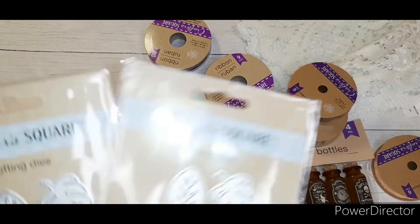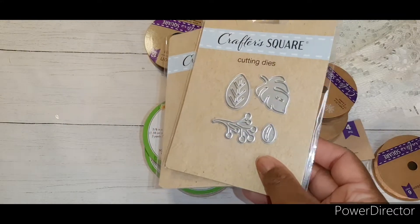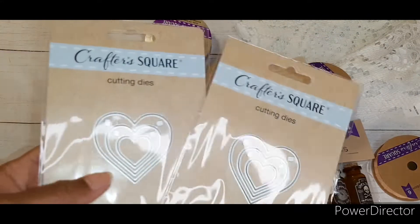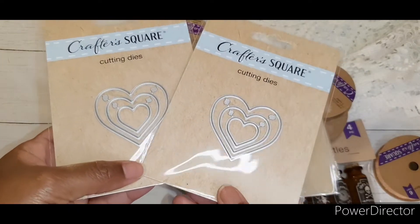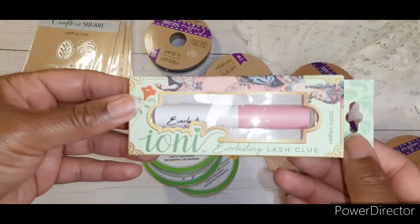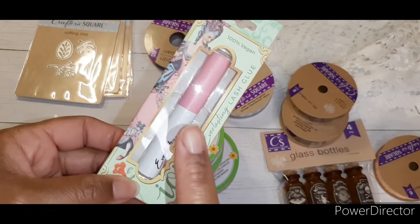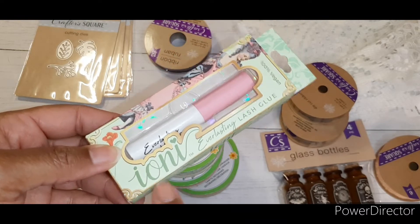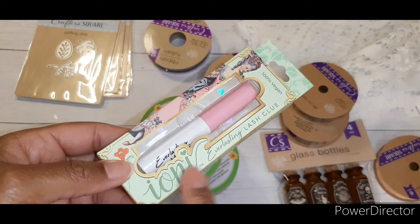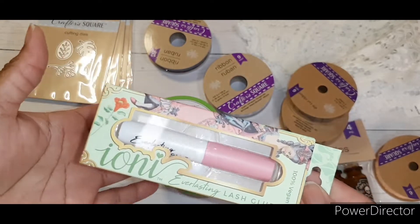I found some cutting dies. I picked up two of the ones with leaves on them — super cute. I also picked up two of the ones with hearts on them. I also picked up some lash glue by Ayani. I was actually looking for the lashes because I saw a couple of people haul them and said they have pretty good lashes. I didn't see the lashes, but I saw the glue so I went ahead and got that.